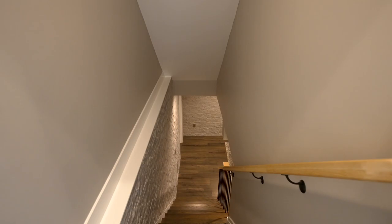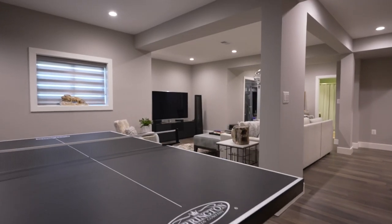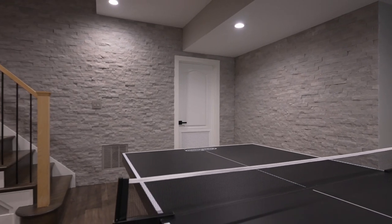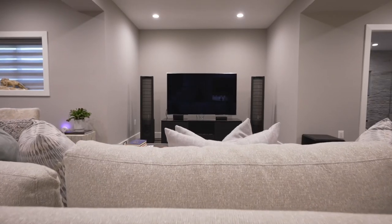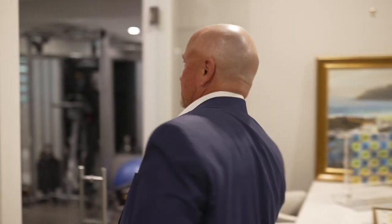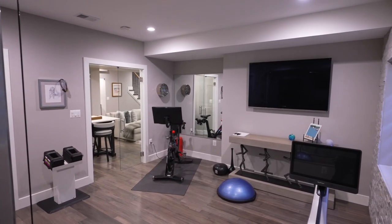Welcome to the finished lower level. You have hardwood floors, tall ceilings, tasteful painting, and stone walls that give a nice texture to the space. It's a great space for entertainment — very comfortable. You have a theater viewing area, a gaming area, a wet bar with a beverage fridge, and an exceptional home gym.